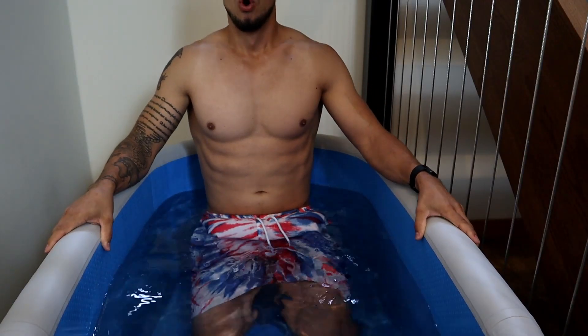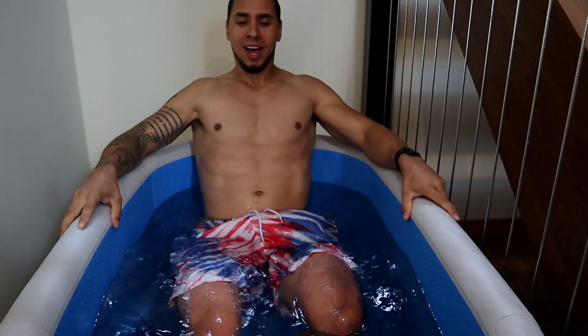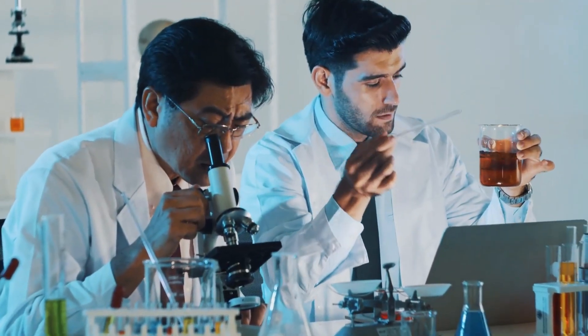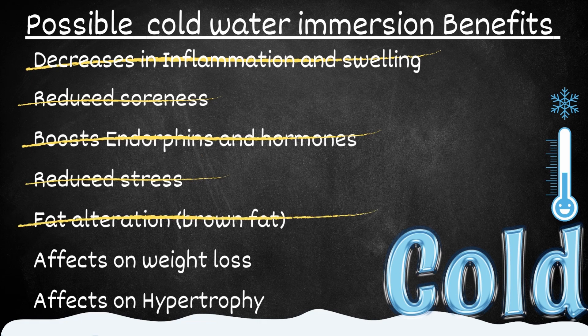Welcome to the video everyone. When it comes to cold water immersion, this is the list of attributed benefits that we typically will see. I want to take a deeper look into some of the research and actually find if there is evidence to support these claims. This list we're going to cross each off as we go, and they consist of: decreases in inflammation and swelling, reduction of soreness, boosting of endorphins and hormones, stress reduction, fat alteration, increases in metabolism and weight loss, and lastly the effects on hypertrophy.